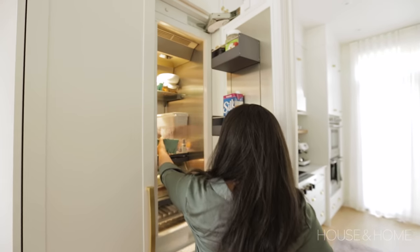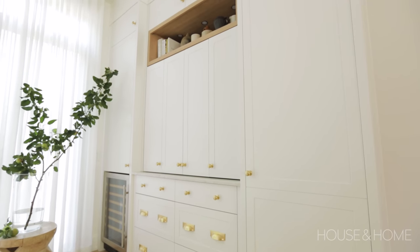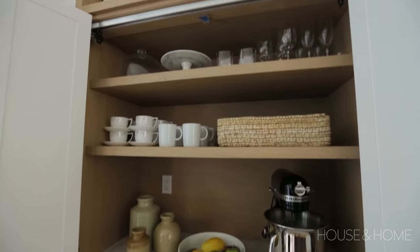I used to say to my husband, I don't need a walk-in closet, but I do need lots of kitchen cabinets because I have a lot of kitchen stuff and it's my work. Designing the kitchen with lots of storage was key. Olivia has lots of beautiful cutting boards and pots and pans, and we wanted to make sure that everything has its place.